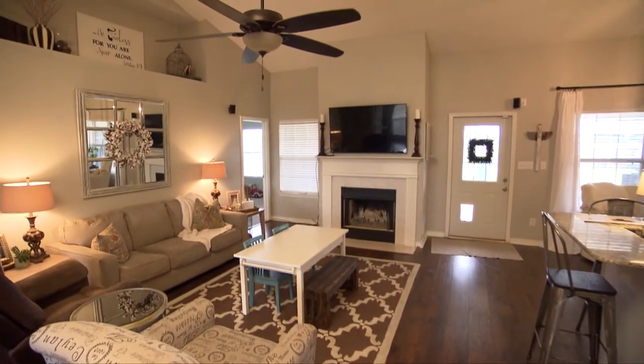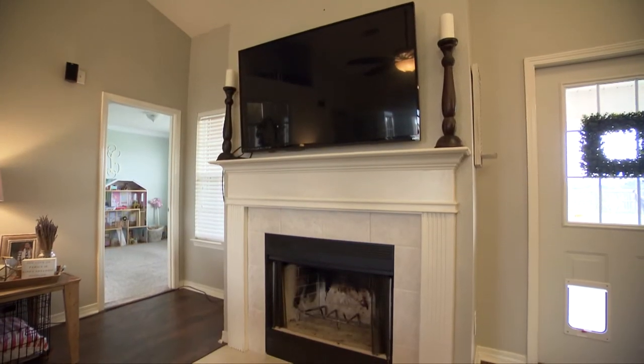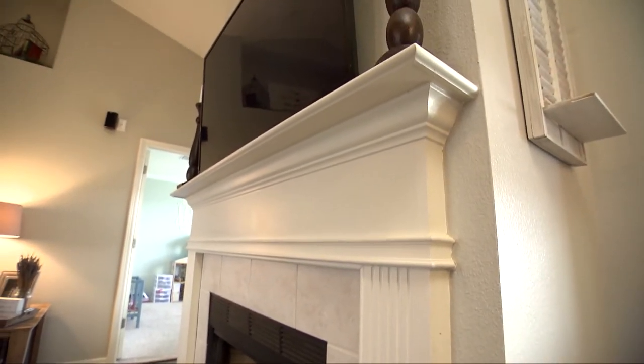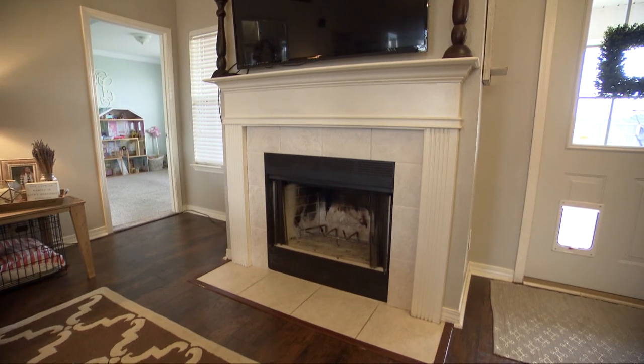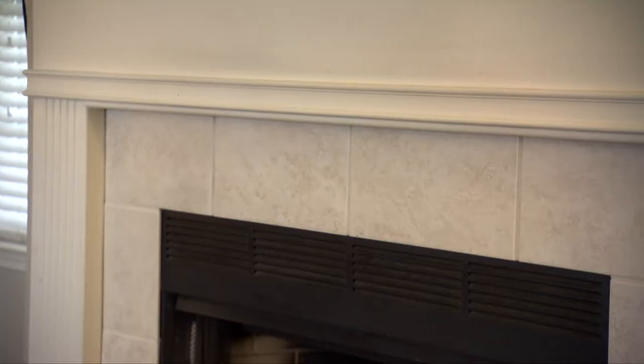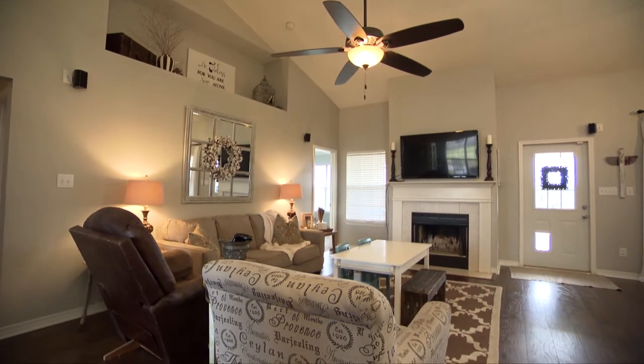We've lived here for almost a year and we've been fixing some things up, but we would really love some more custom pieces and some character in our house. The mantle is okay, but my parents actually had a maple cut down from their property and had a slab made, so they gave it to us. It's probably 200 pounds of maple — it's going to take a team. I want it to look like Pinterest, but feel like home.